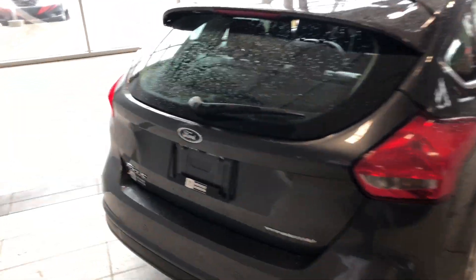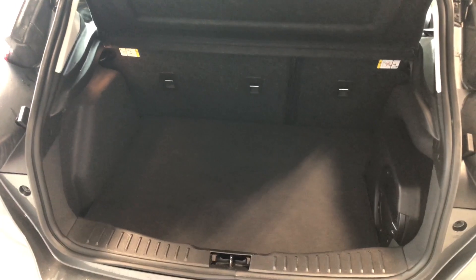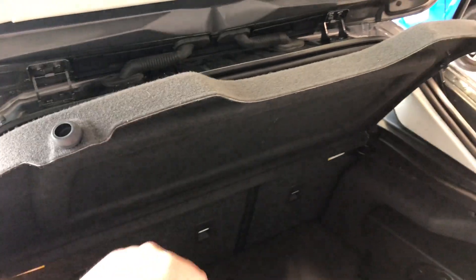To access the cargo area of this Focus, there's a little button under the Ford emblem. Give that a press and it'll open up nice and easy. Inside the back you can see you have plenty of storage space in this hatchback. The seats do fold down to give you that extra bit of room, and this Focus also comes with a cargo cover.